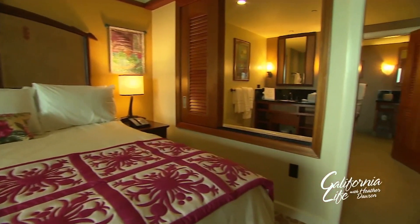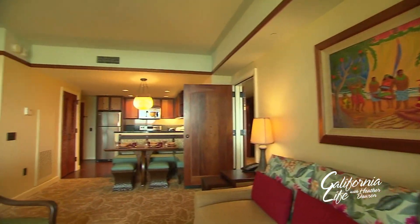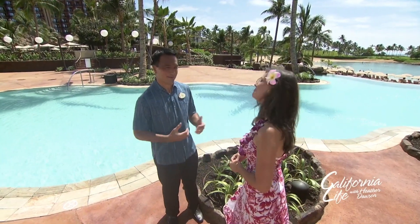Families can also enjoy the spacious new villas. The villas offer a full kitchen, a living room, and a separate bedroom — you can have one, two, or three bedroom villas. The kitchen in there is bigger than my kitchen at home. You also have a washer and dryer, and with two kids, having that additional convenience right in your room just makes life a lot easier while traveling.